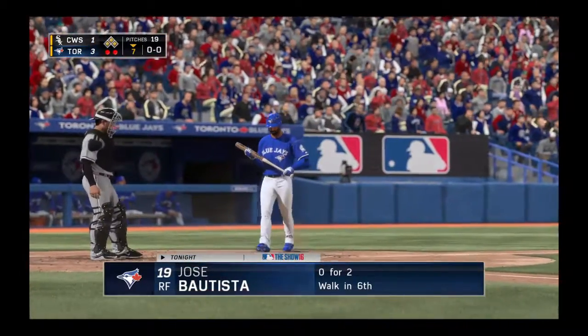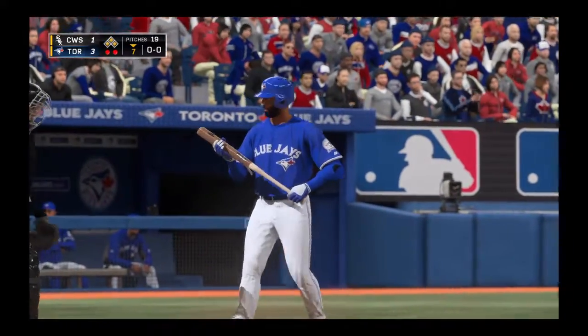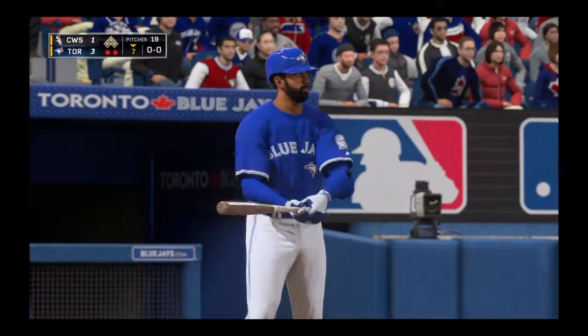Jose Bautista will dig in here with the bases loaded and a chance to really do some damage. He's been tough to deal with this year — he's second on the team in RBI — so this is a golden opportunity.